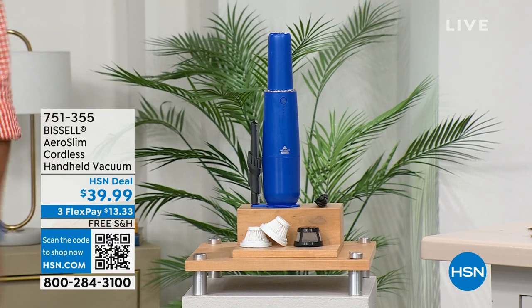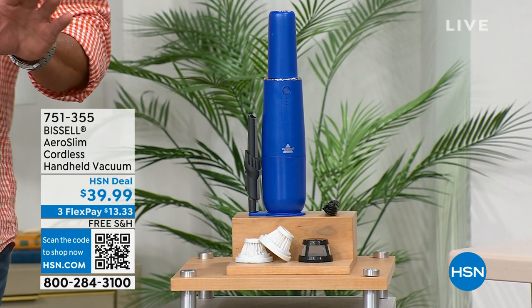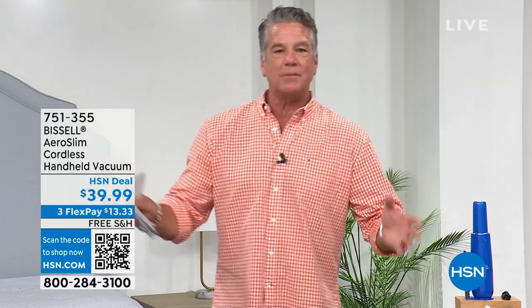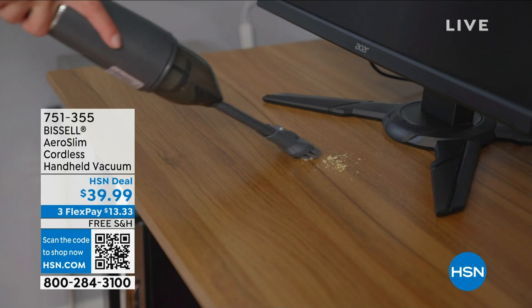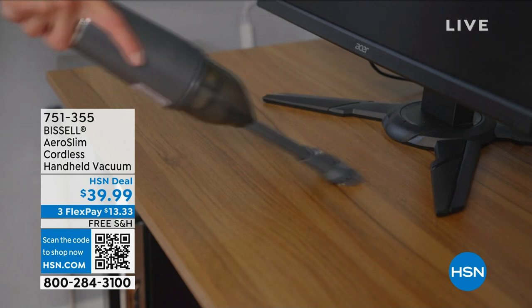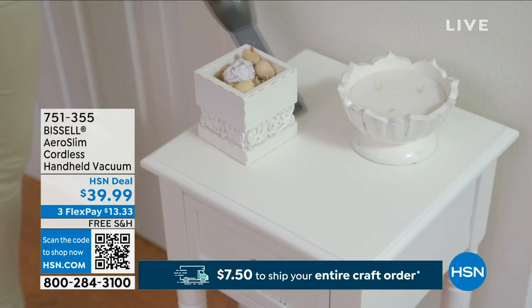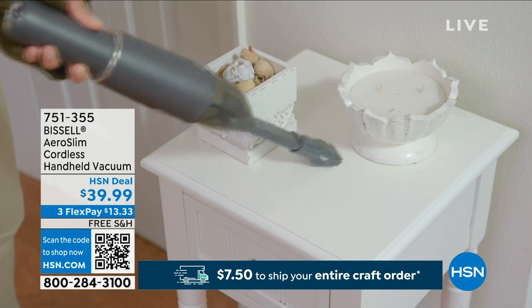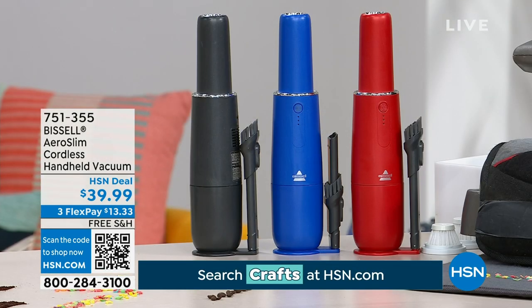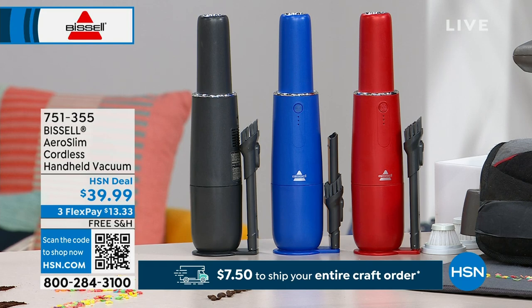Welcome back. This is the Bissell Aeroslim Cordless Handheld Vacuum. You're not going to be vacuuming floors with this — you're going to be getting little messes, like around the pet food bowl, or the kids with their Cheerios. It's going to run for about 15 minutes on a charge — perfect amount of time for quick cleanups. Our HSN deal price is only $39.99, and free shipping today. It comes in your choice of colors: a beautiful gorgeous blue, titanium gray, and red, and you get the little detail tool.